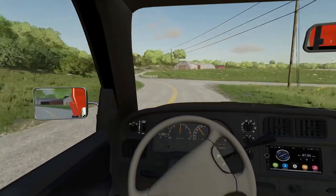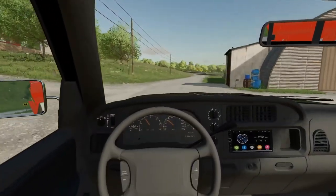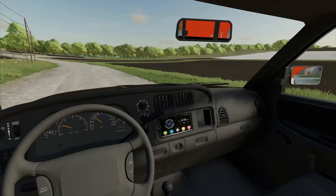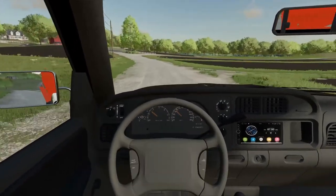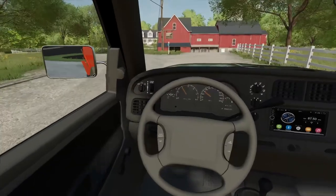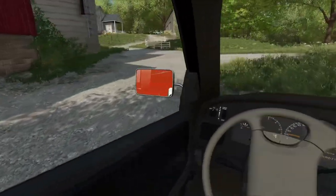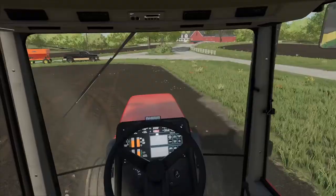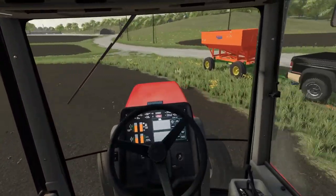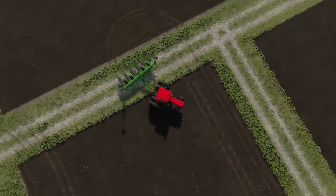We're getting closer to the farm. There are rocks in these fields so we might destroy our planter, but they're not that big so we'll be fine. I think we're going to do this far back field first, then we need to get a sprayer out this summer to fertilize because we don't have any fertilizer in our planter. I think we're just going to rent these fields for the year and then cut off the deal next year.